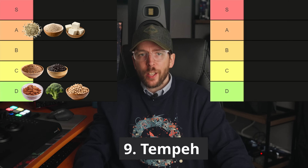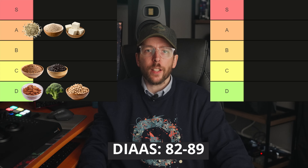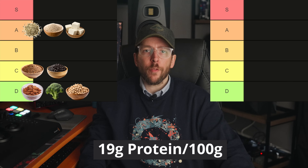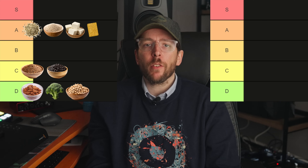Food number nine is tempeh. Similar to tofu, tempeh has a DIAAS score of around 82 to 89 and contains approximately 19 grams of protein per 100 gram serving. Due to its excellent digestibility, tempeh also belongs in the A tier.